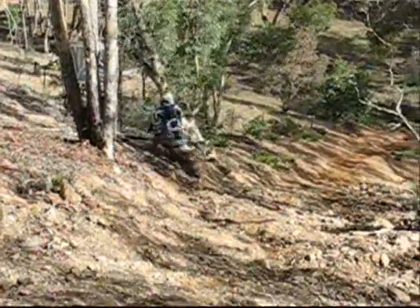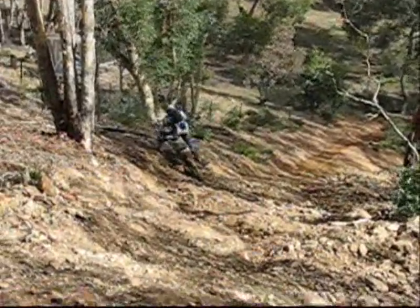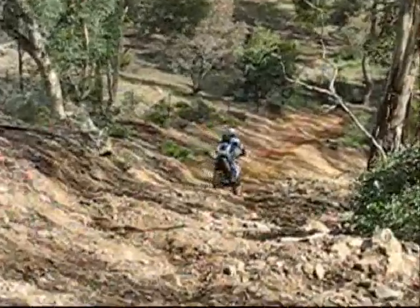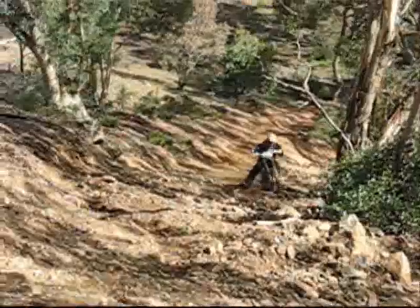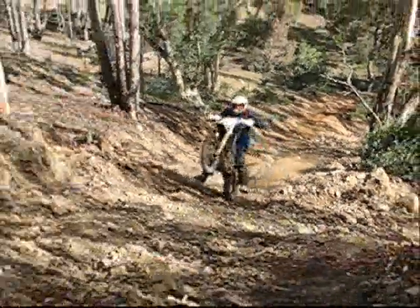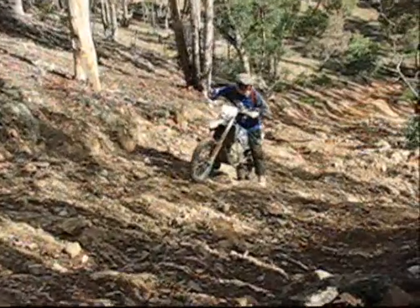This fellow got part way up and then decided, no, I think I'll go back down again. Here's the 390 having another attempt — it's not going to beat him, it's not going to beat him... it beat him.